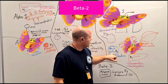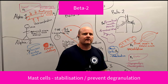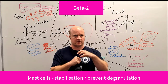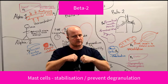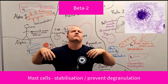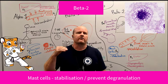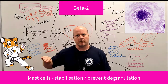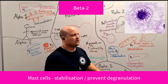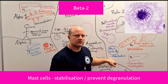We also have beta-2 receptors in our mast cells — a type of white blood cell that has little granules with inflammatory mediators like histamine inside them. When an allergen stimulates them, they degranulate, releasing those inflammatory mediators like grenades, causing a big inflammatory response. If we're running away from a tiger, we're not worried about repairing tissues — that's the rest-and-digest parasympathetic role. So our beta-2 receptors on mast cells stabilize them and stop the inflammatory process. Really important when we look at allergic reactions and asthma.